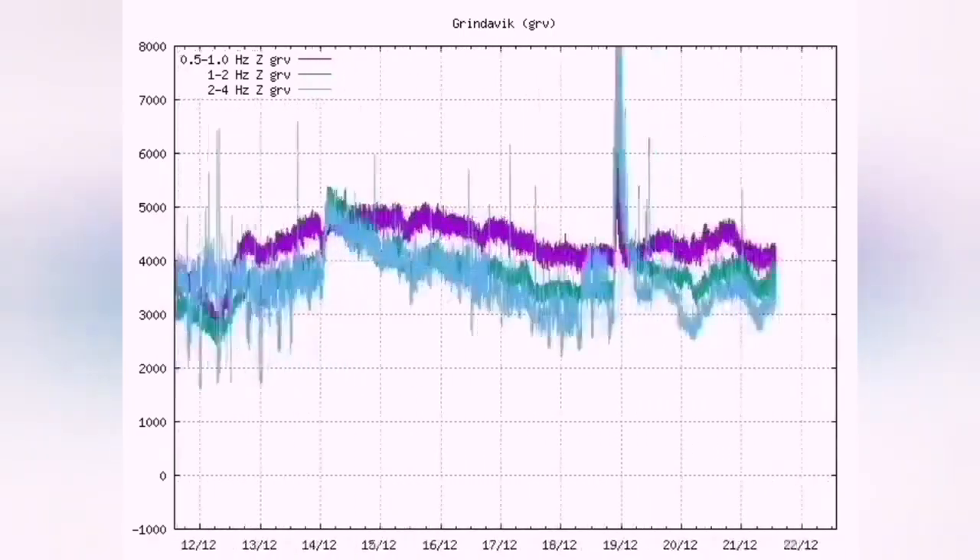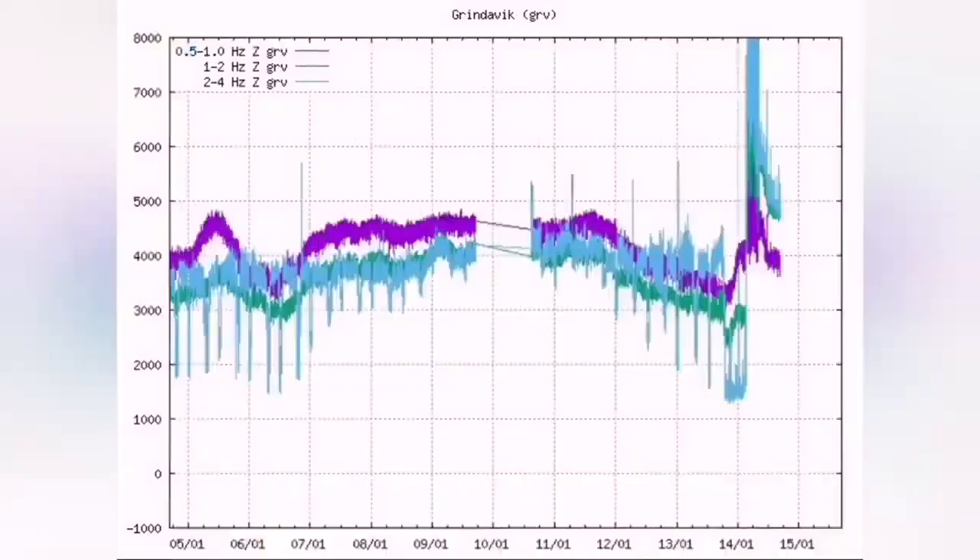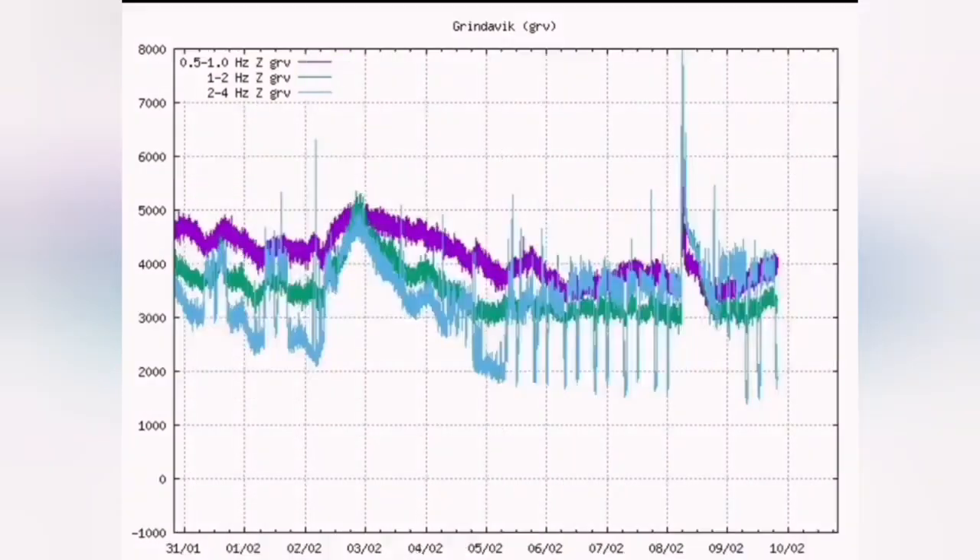You see the wave coming — the tremors — and on the chart you see a sudden rise in the tremors. That was December 23rd, this is the January eruption, and this is the February eruption, as you can see.